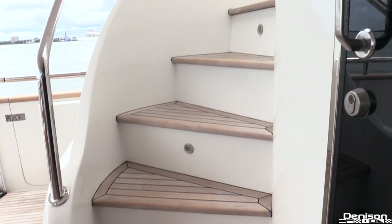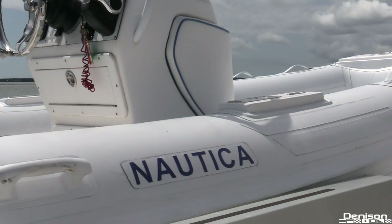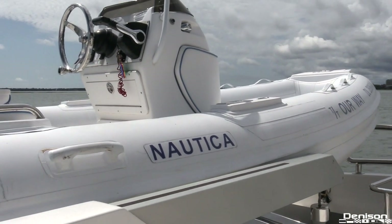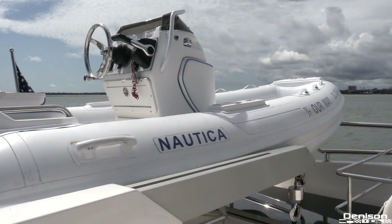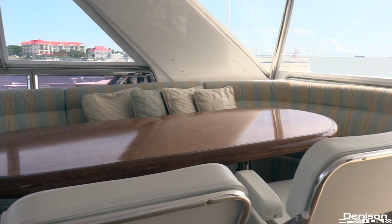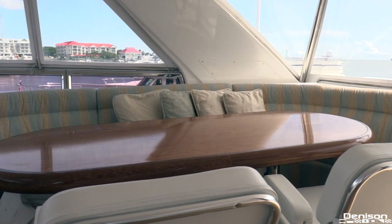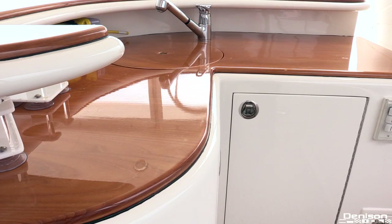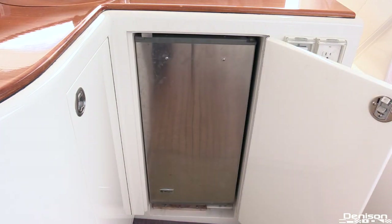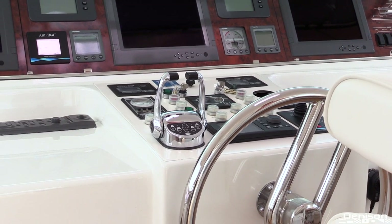Now let's head up to the flybridge. On the aft section of the bridge you have a Nautica tender powered by a 90 horsepower two-stroke Yamaha as well as a davit system. Moving forward on the starboard side is another dining table that offers panoramic views. Across from that is another bar area. You have a fridge and storage underneath.